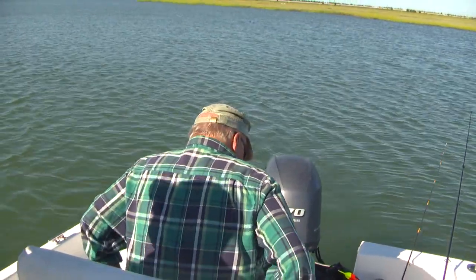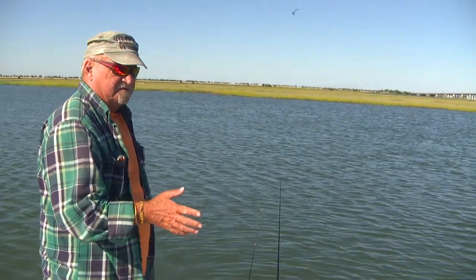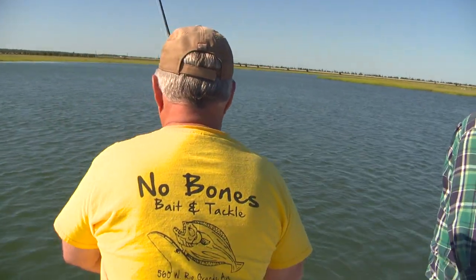We're going to make a move now that the tide's going out. My recommendation was to stay here — it's a proven spot — but Frank said no, he wants to move. So it's all on Frank.